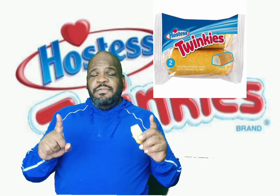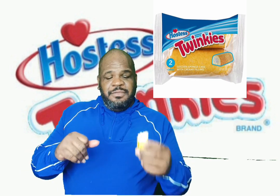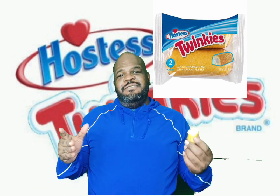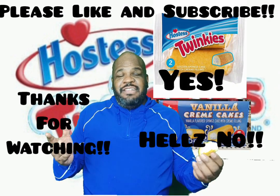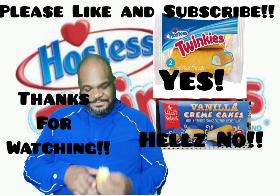So I think in this case, the generic vanilla cream cakes does not add up to the originator, the Twinkie. If you want Twinkies, go for Twinkies, not for vanilla cream cakes. Thank you guys and thanks for watching, and I will taste you next time. See you next time.